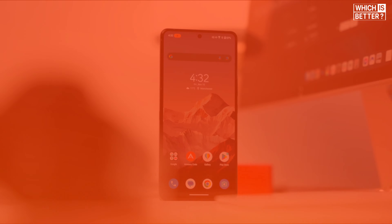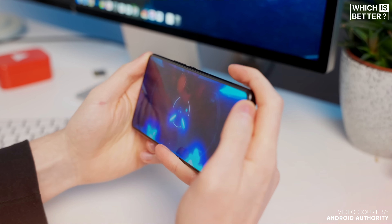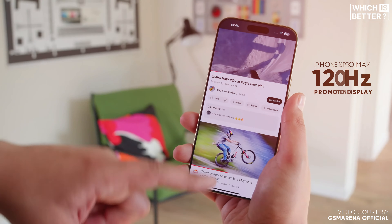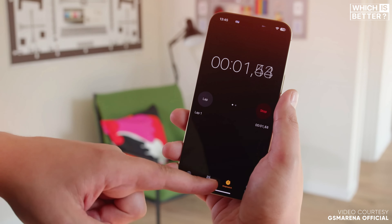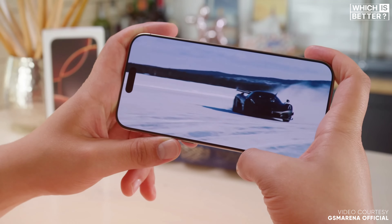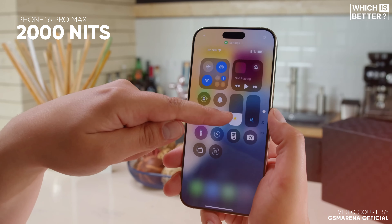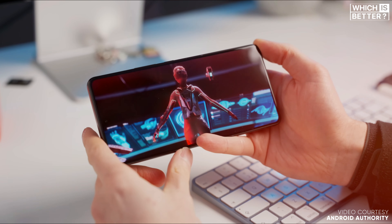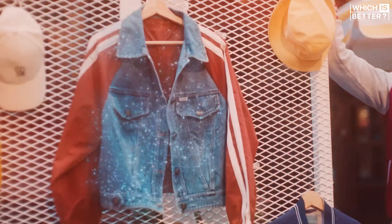Moving on to the display, the ROG Phone 9 Pro pushes boundaries with an over-the-top 185Hz refresh rate — future-proofed for even the fastest gaming action. Colors are customizable, letting you pick between punchy or natural tones. The iPhone's 120Hz ProMotion display isn't far behind, offering a buttery smooth experience with Apple's signature color calibration tuned for realism. Apple edges ahead in resolution with higher pixel density, ensuring sharper visuals. The ROG hits a blinding 2,500 nits peak brightness versus the iPhone's 2,000 nits, but Asus stumbles with minimum brightness, making the ROG less ideal for late-night browsing.